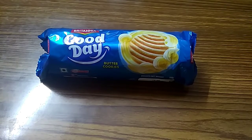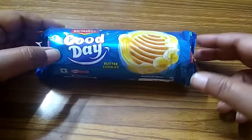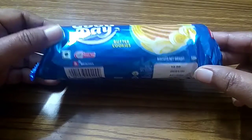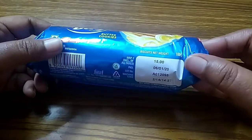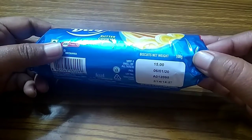Welcome back to my channel. Today I give a review on Britannia Good Day Butter Cookies. The MRP is 15 rupees and the biscuit net weight is 100 grams.